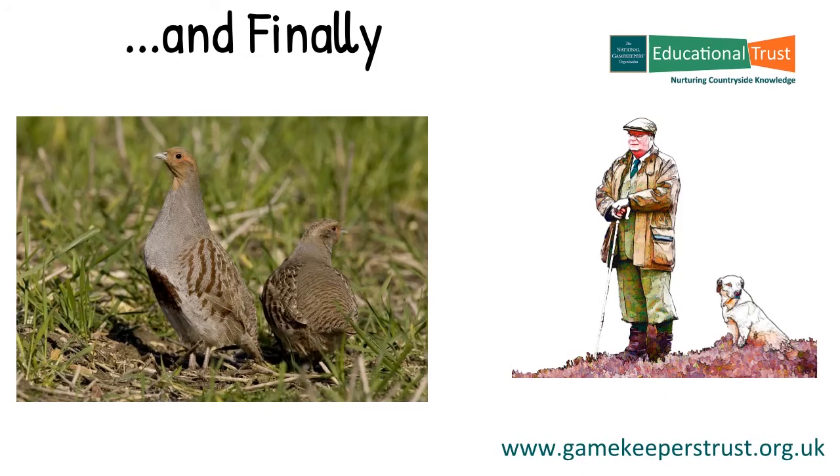So until the next time, goodbye for now.